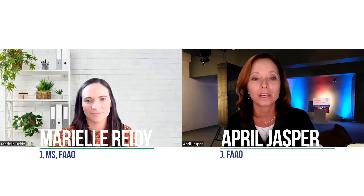Hi, everyone. I'm April Jasper, and I'm speaking today with Marielle Reedy. Marielle received her OD and MS degrees from the Ohio State University College of Optometry, followed by residency training in pediatric optometry and vision therapy at Southern California College of Optometry. She then returned to Ohio State, where she is now a clinical instructor and PhD candidate. Marielle is a fellow of the American Academy of Optometry and serves on the AAO Nominating Committee.